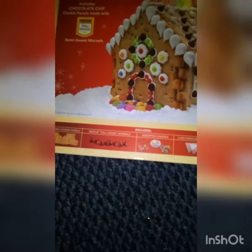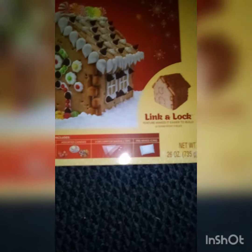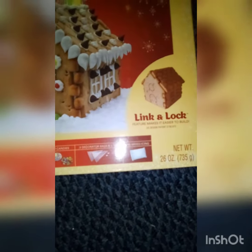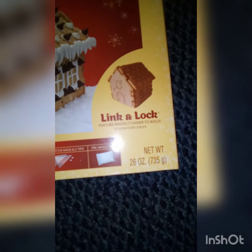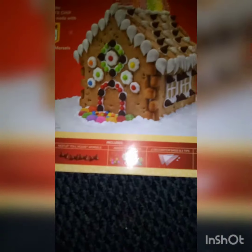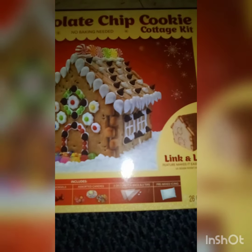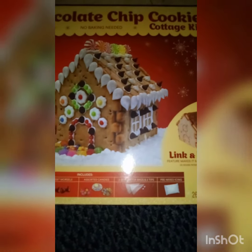assorted candies, two decorated bags plus two tips, and the pre-mixed icing. And it's link and lock, so I'm gonna try and put this together maybe tomorrow or something — we'll see. Wish me luck and hopefully I can upload this. Okay, bye!